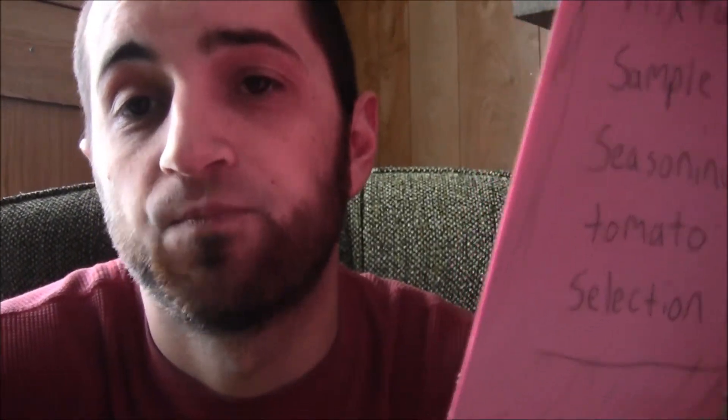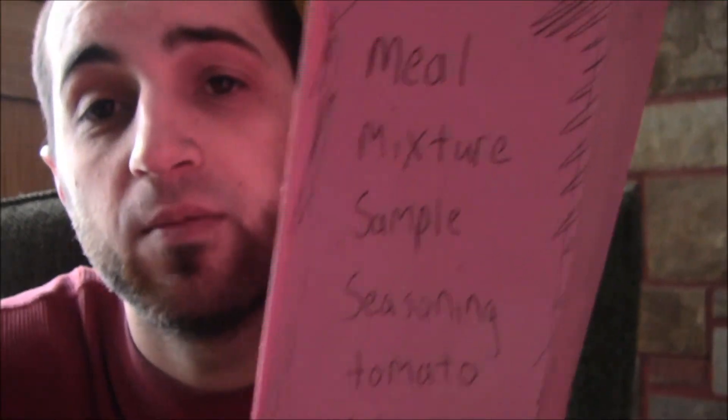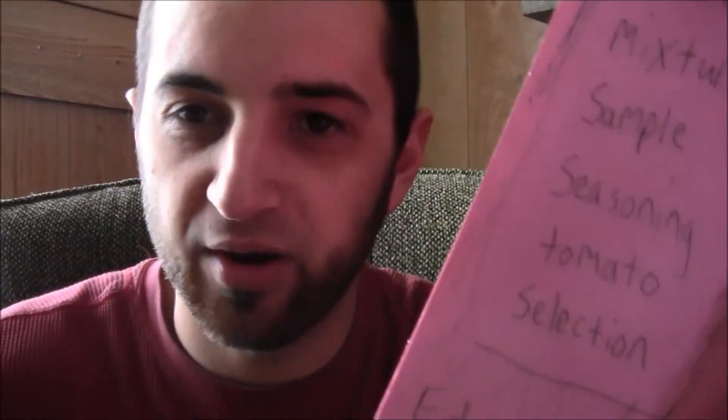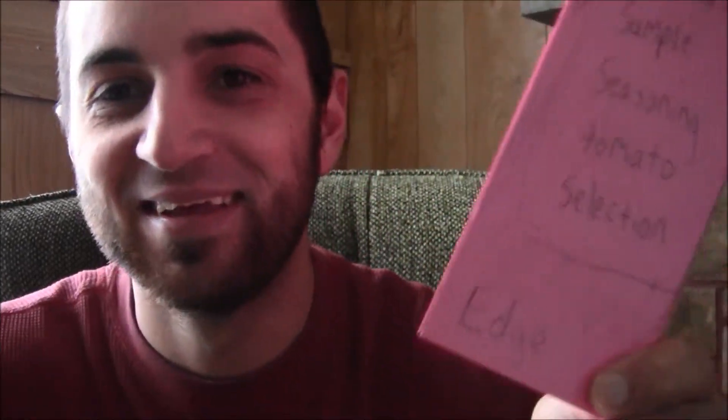Thank you. Selection, tomato, seasoning, sample, mixture, meal. Learn English Language 12. I've been talking for about 25 to 30 minutes straight — it really takes a lot out of you. Thank you.